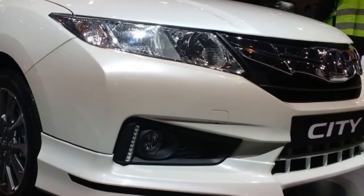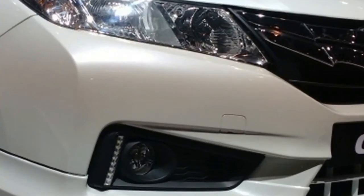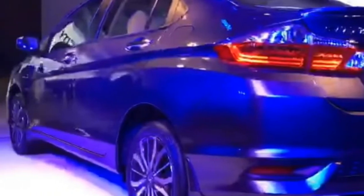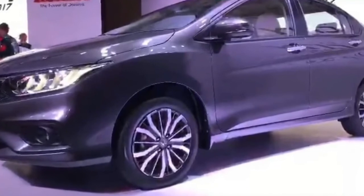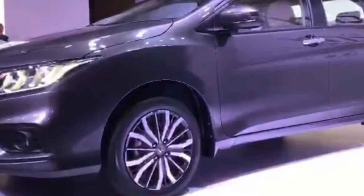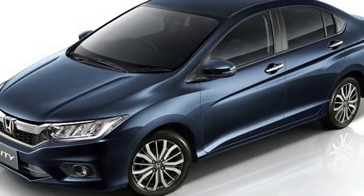The Honda City 2017 gets more safety features: standard dual-front airbags, ABS with EBD, 3-point ELR seat belts with pretensioners and load limiters, pedestrian injury mitigation technology, ISOFIX-compatible rear seats, and a rear windshield defogger. The Honda City ZX will have six airbags following global safety standards.